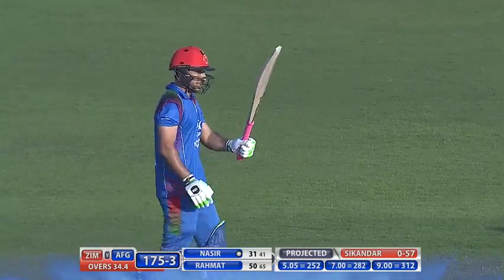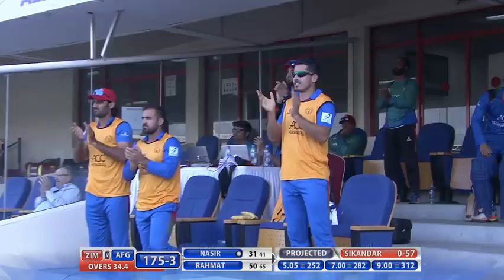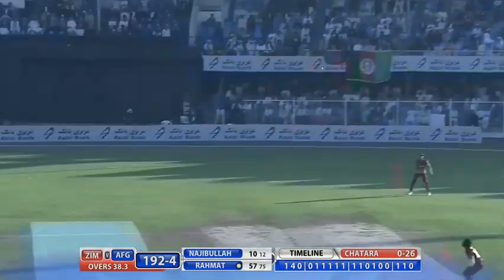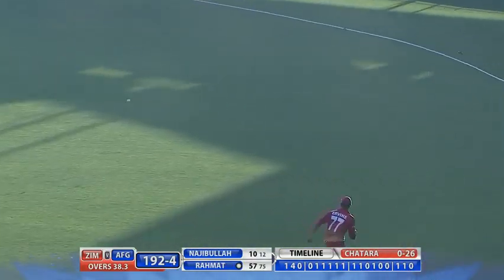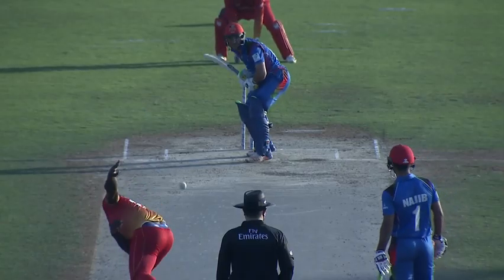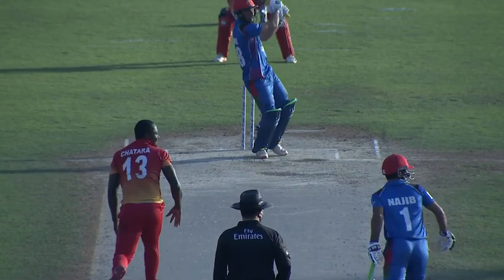That's been a very well-compiled half century by Rehm. Took his time early on, but once he got in, he pulls it away handsomely and finds the gap — to the delight of the spectators here. There's the variation — the off-cutter — and he was waiting for it, then he was on it in a flash, pulled it away over mid-wicket.